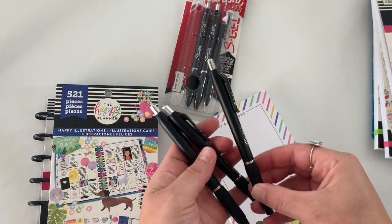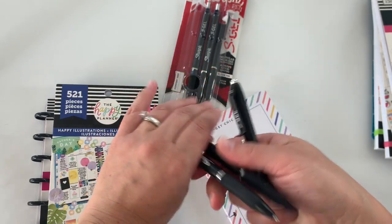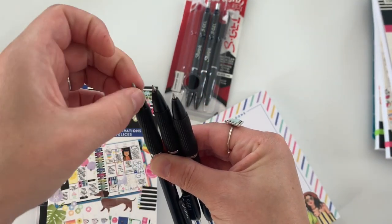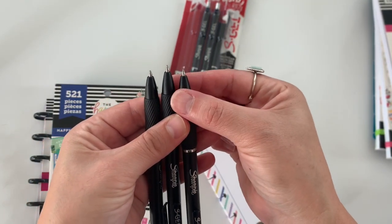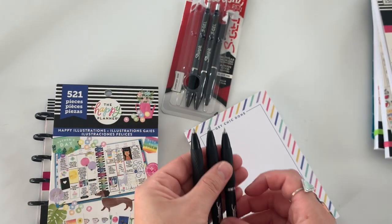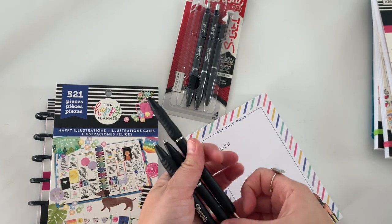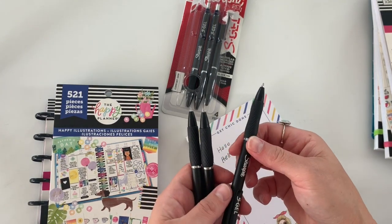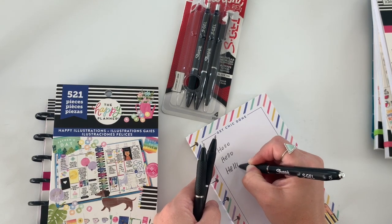My favorite right now is the 0.7. Let's take a look at the tips up close — they have that plastic on them, so you've got to be careful with that. Here's the 0.5 with a really fine pointy tip, then the medium 0.7, and then the 1.0 which is a little bit bolder. I'm going to go ahead and write real quick — my handwriting is not the best, but I figured I'd share with you guys.